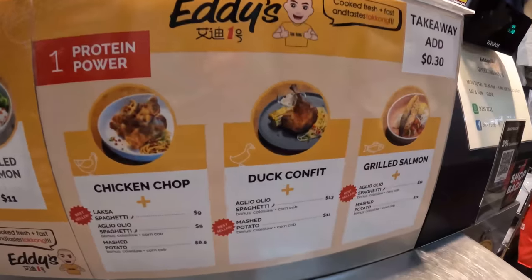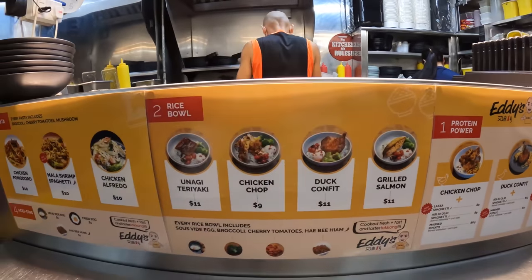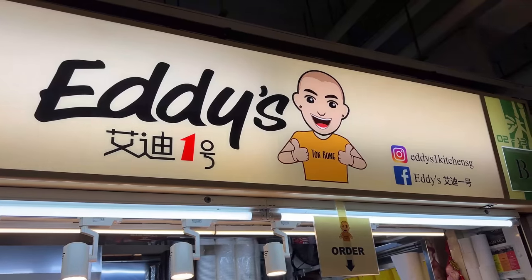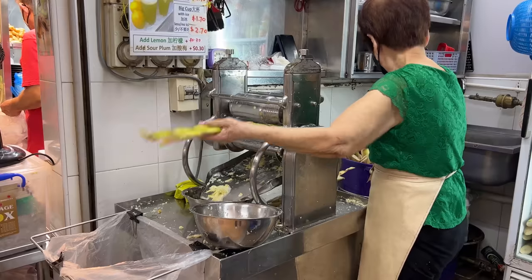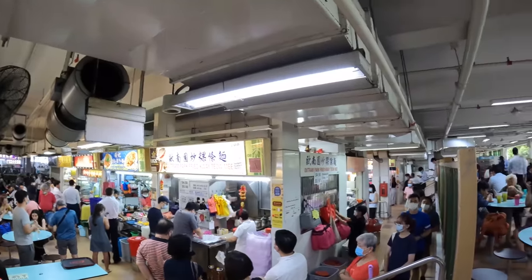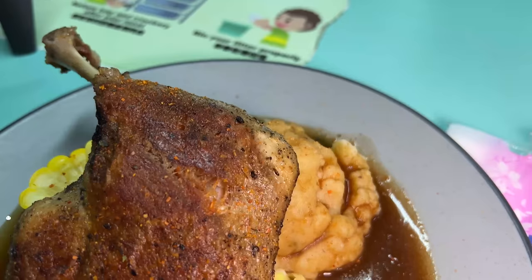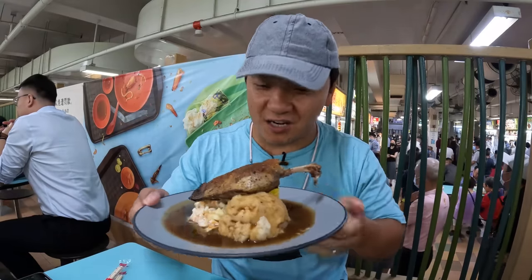Right here on the menu: duck confit, grilled salmon, chicken chop, and mala spaghetti — this is what I'm going for. I haven't been in this hawker center for so long. Oh, this is the place with the char kway teow! The uncle is still at it after all these years. Hopefully the line gets a little shorter and I can snag a plate. I've never seen something like this at a hawker stall before — duck confit over mashed potatoes and coleslaw with a cup of corn.